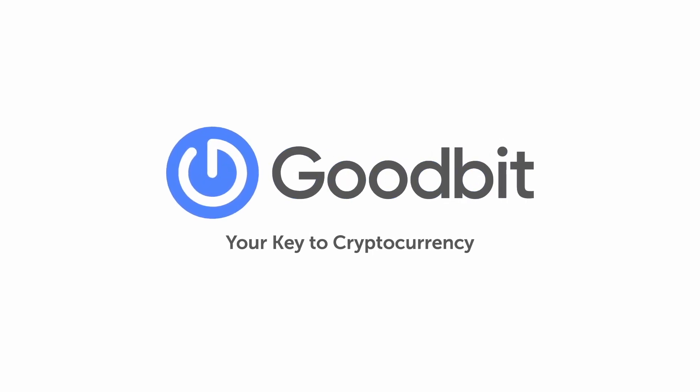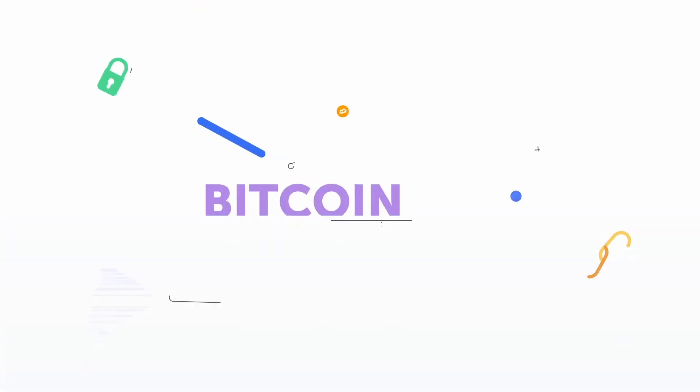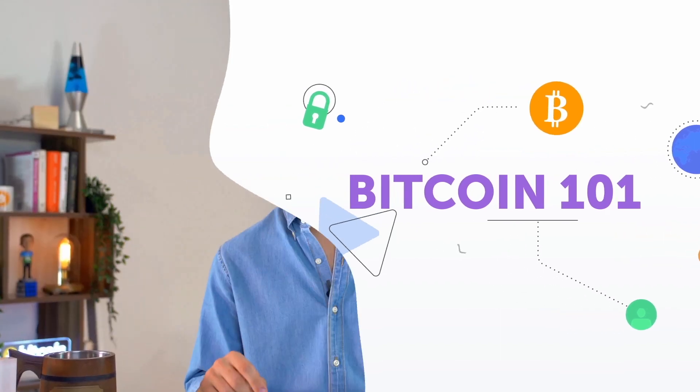Welcome to GoodBit. I'm Lucas, and today we're jumping in with Bitcoin 101. In this video, we're going to discuss what Bitcoin is, why it's so revolutionary, a bit about how it works, and how you can use it.